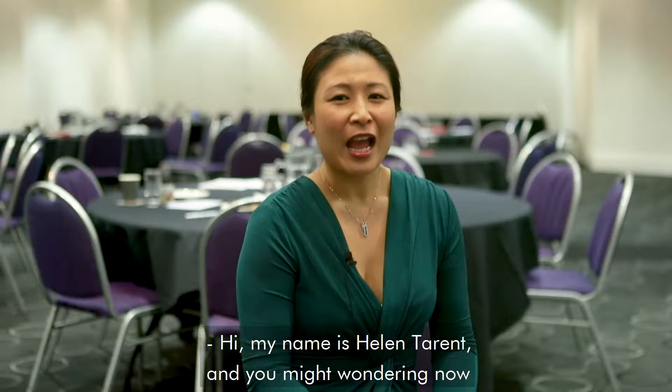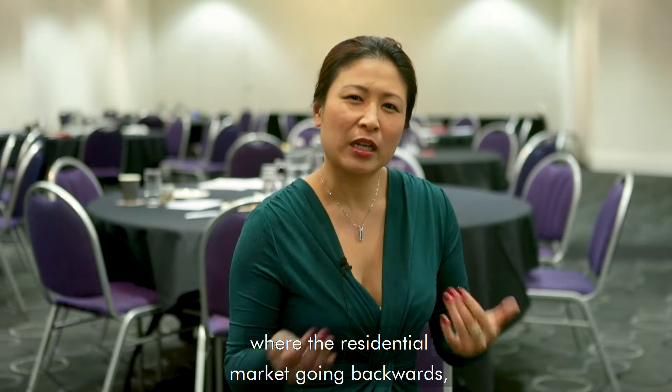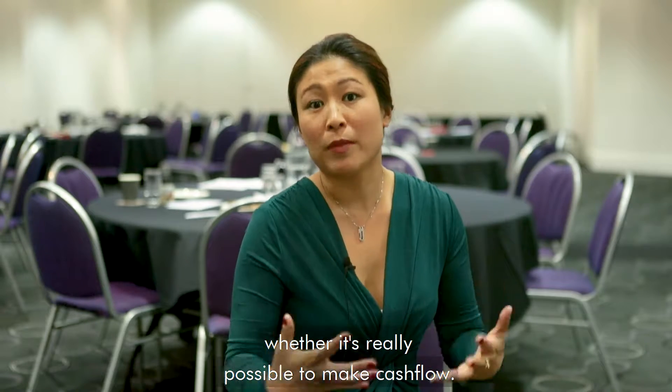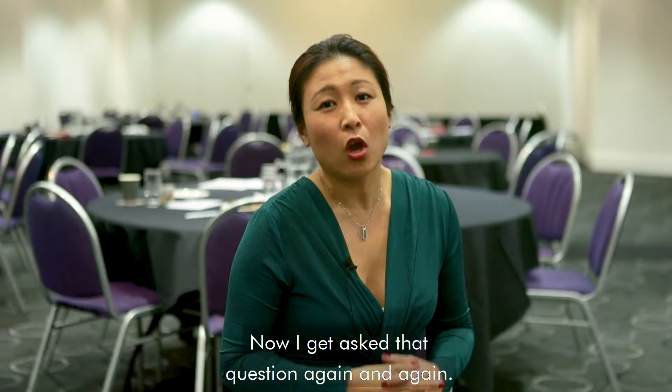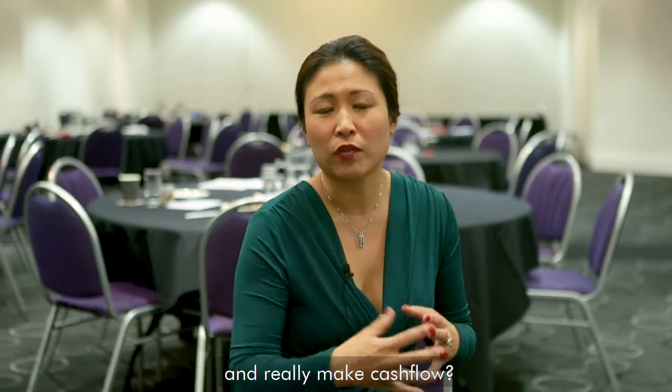Hi, my name is Helen Tarrant, and you might be wondering, with the residential market going backwards, whether it's really possible to make cash flow. I get asked that question again and again — how much do I need to really get started and really make cash flow?